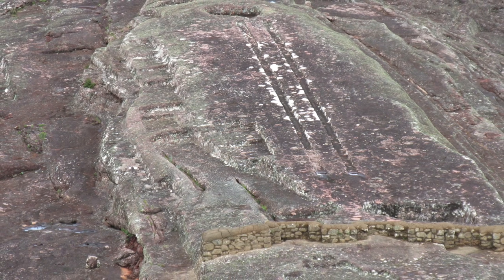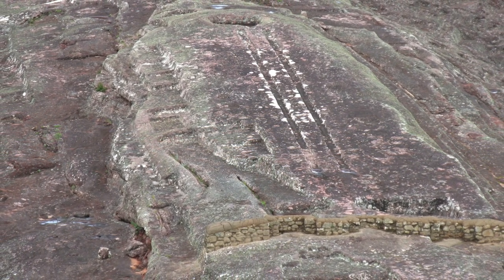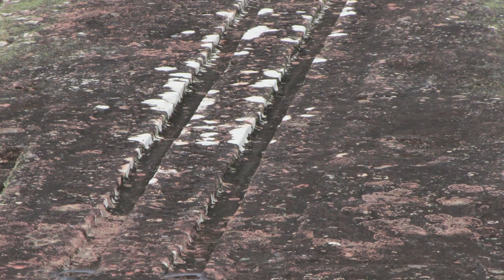There are these two straight cuts, first brought to the public's attention by Erich von Daniken. He believed that they were a landing strip for a spaceship, but standard archaeology believes that they are two ceremonial snake shapes.